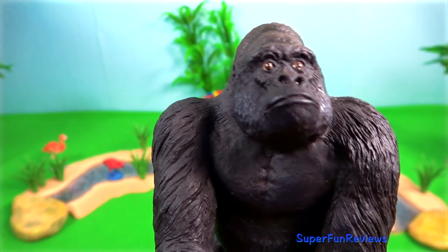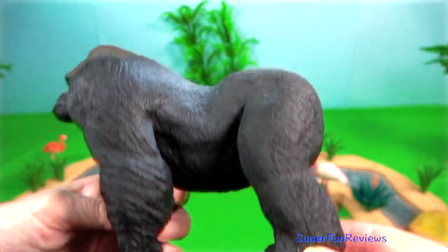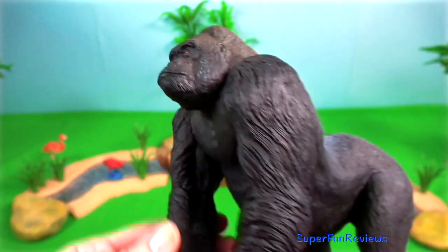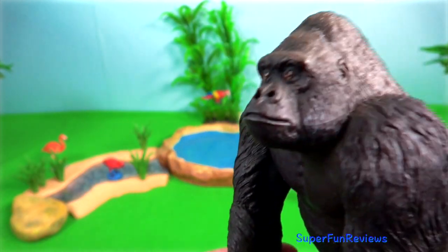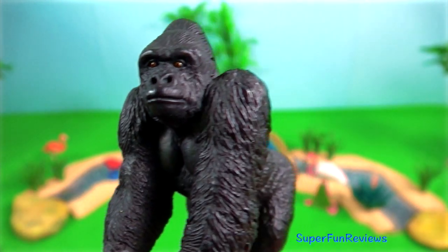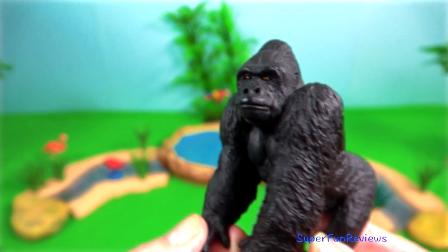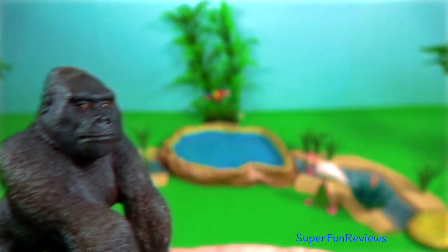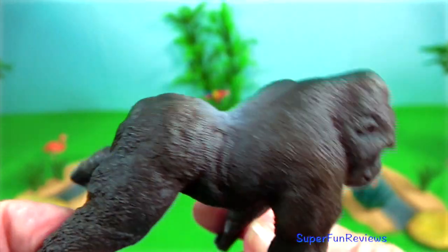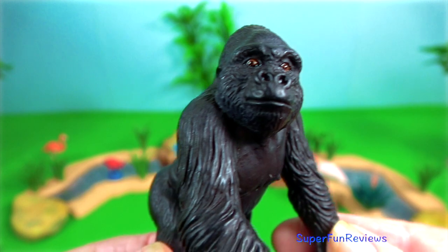Gorilla. The eastern lowland gorilla is found in the DRC. With reproduction, the female initiates the mating process as soon as she is ready. She will approach the dominant male slowly, making sustained eye contact and purse her lips. Actual mating occurs on the ground with the silverback on top of the smaller female. The female kneels down during the whole copulation process. They have also been observed having sex with the individuals looking directly at each other.